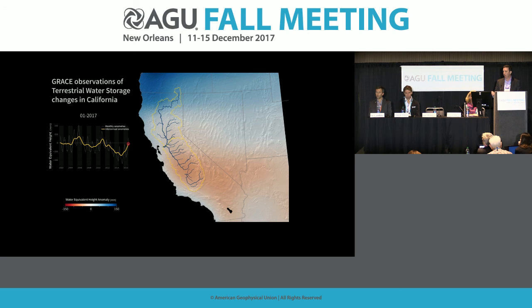It's important that we have continued observations of groundwater, not only in California but in many areas of the world where we actually have no good measurements of how much groundwater there is and how much is being pumped out.